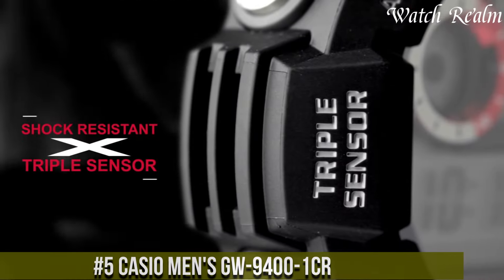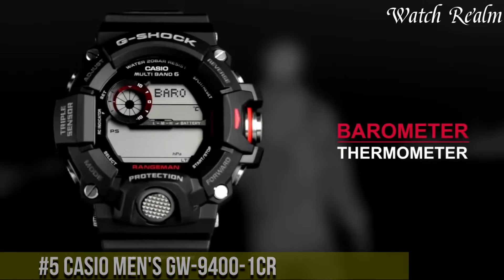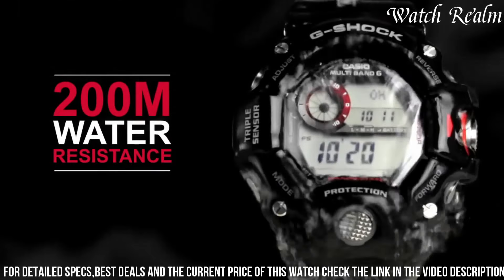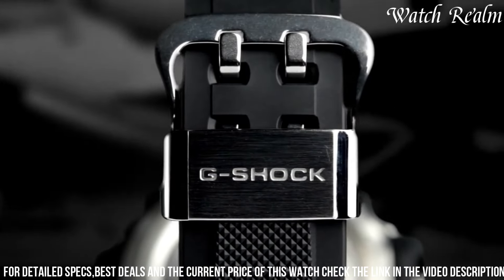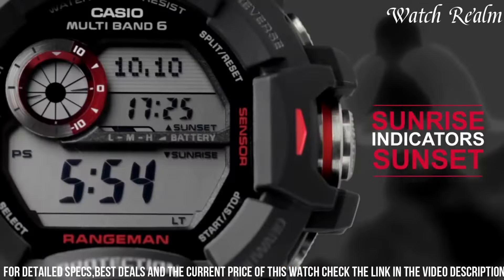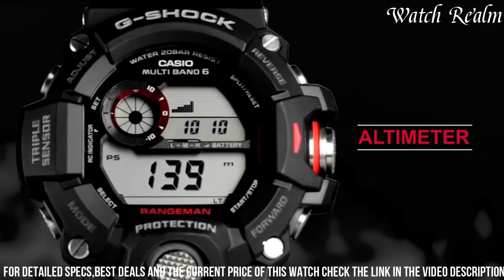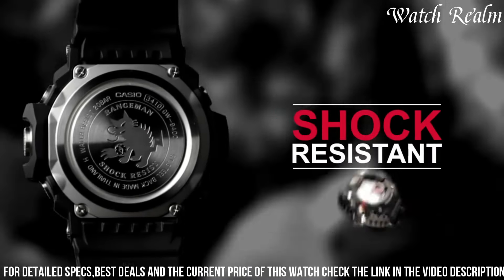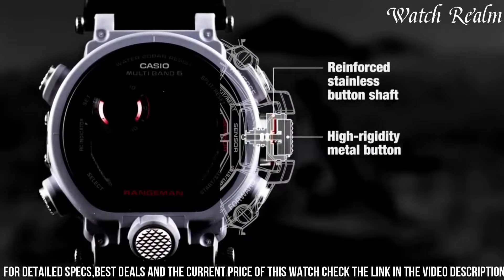Number 5. The Casio Men's GW-9400 Mudman embodies robustness and technical prowess, tailored for adventurers and outdoor enthusiasts. Encased in resilient black resin with a 55mm diameter, this watch integrates a multitude of features including triple-sensor technology encompassing a digital compass, altimeter/barometer, and thermometer, delivering accurate environmental data crucial for outdoor exploration. Its tough solar technology ensures sustained operation, while multi-band 6 atomic timekeeping guarantees precise time calibration via radio signals. With water resistance up to 200 meters and LED backlight for enhanced visibility, the GW-9400 showcases Casio's commitment to crafting feature-rich and durable timepieces.